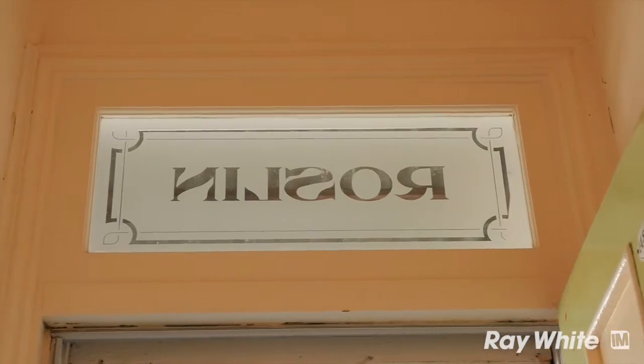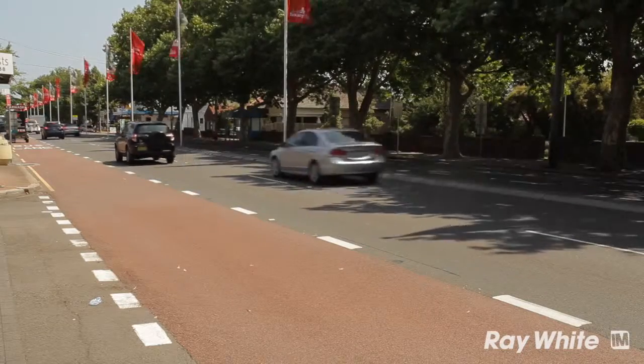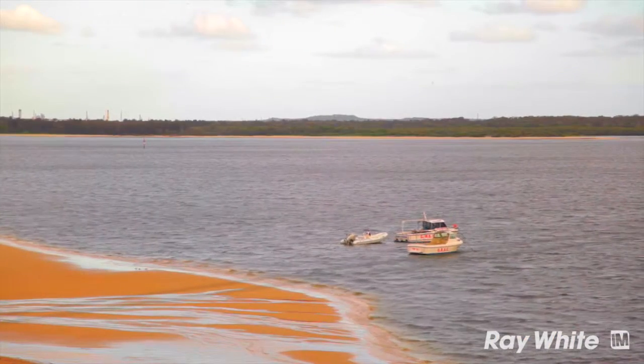Rich in history, Botany sits just 11 kilometres from the CBD with fabulous access to major arterial roads, Sydney Airport, and of course the wonderful waterway of Botany Bay.